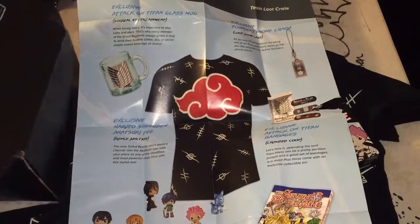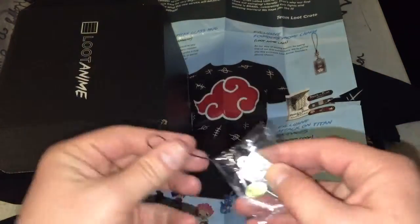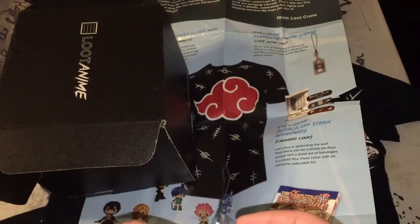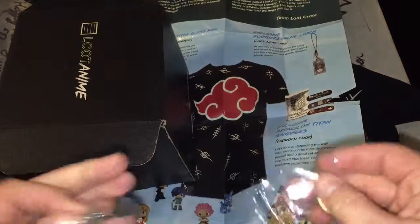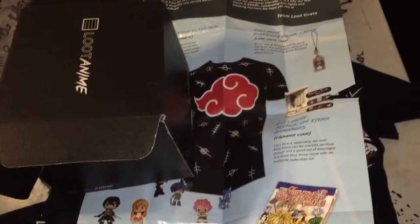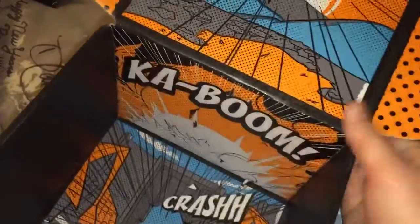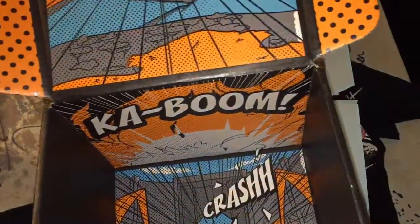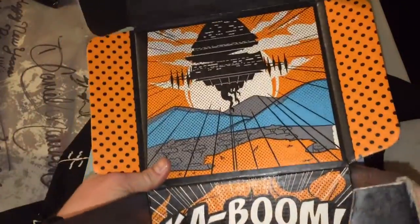There's one thing on the poster that I haven't got out yet and it's not in the box — oh, there it is. Cellphone charm. Loot Crate exclusive cellphone charm. We got a box that I'm assuming is going to be cool if you flip it inside out — it's the wall from Attack on Titan, and some other stuff in the background.